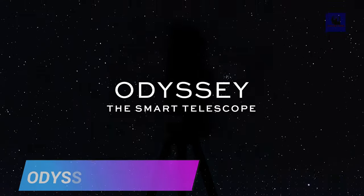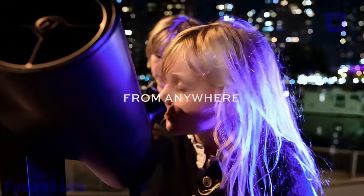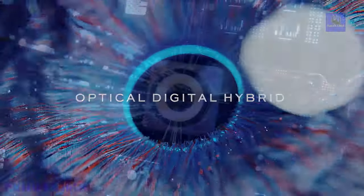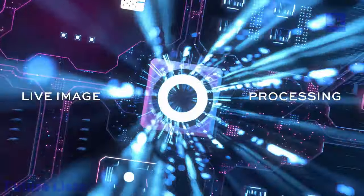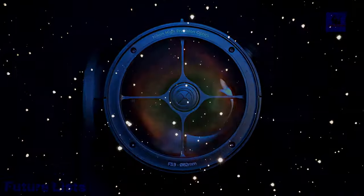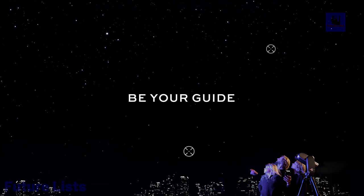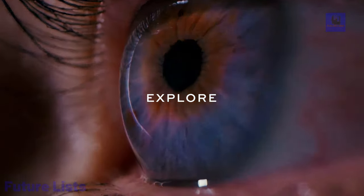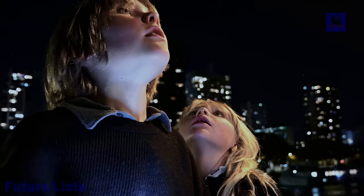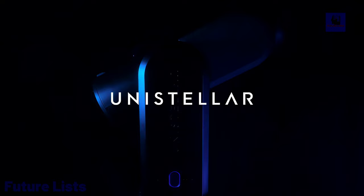Introducing Odyssey, the perfect telescope for versatile observation of planets and deep-sky objects. With a portable design, it offers ease of transport and automatic features, eliminating the need for adjustments. The telescope connects to your mobile device or tablet through a free app, providing access to a sky catalog with 5,000-plus celestial objects. Its 85 mm mirror diameter, 320 mm focal length, and f/3.9 focal ratio deliver vivid and detailed views of nebulae, galaxies, planets, and the Moon. The motorized ALTAZ mount ensures precise tracking, and live image processing enhances observation quality.